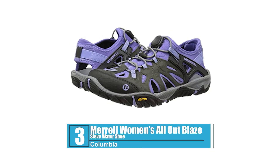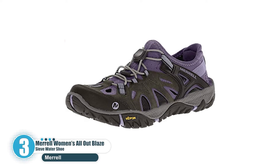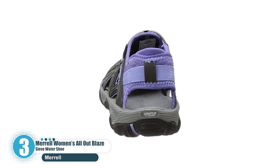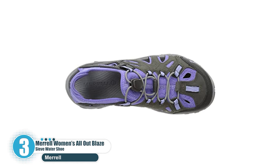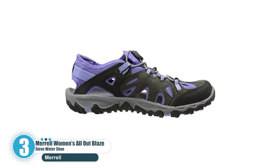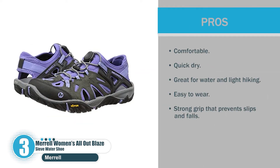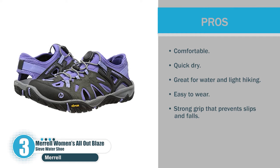Number 3: Merrill Women's All Out Blaze Sieve Water Shoe. When it comes to shoes and functionality, nothing beats Merrill — it is a brand of choice for many people when it comes to trusted footwear. This All Out Blaze Sieve Water Shoe from Merrill is a must-have when you want to go into the water. It is not only good for the water but also perfect for light hiking and walking. Technically these are sandals, however they are as good as shoes with their protective toe bumper. Pros: comfortable, quick dry, great for water and light hiking, easy to wear, strong grip.